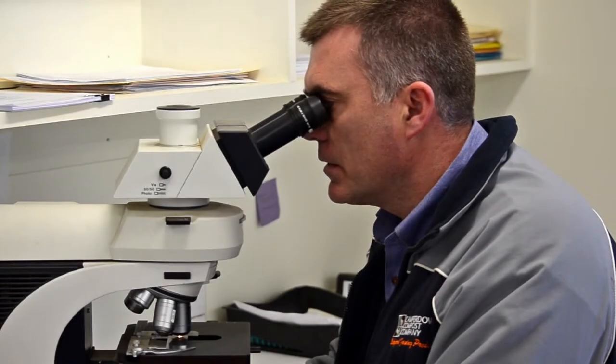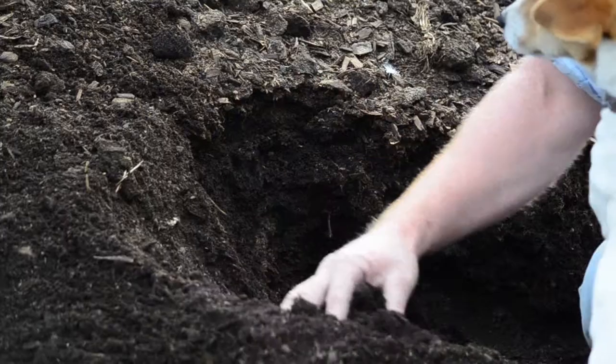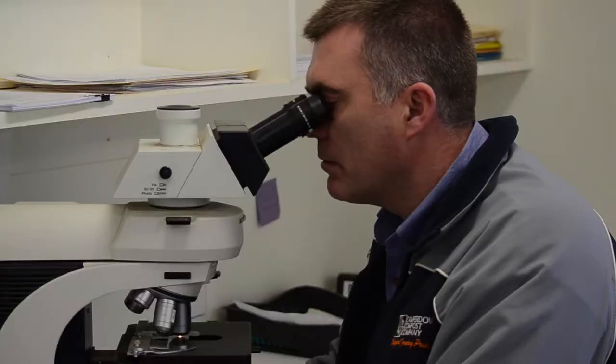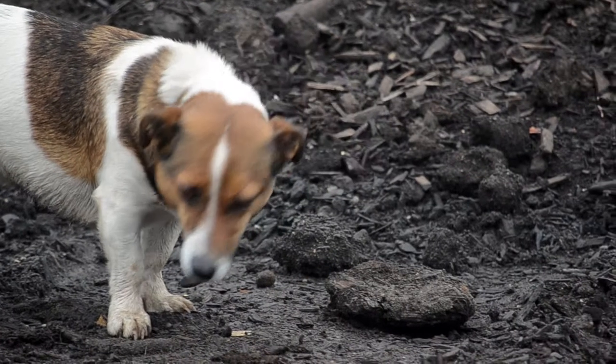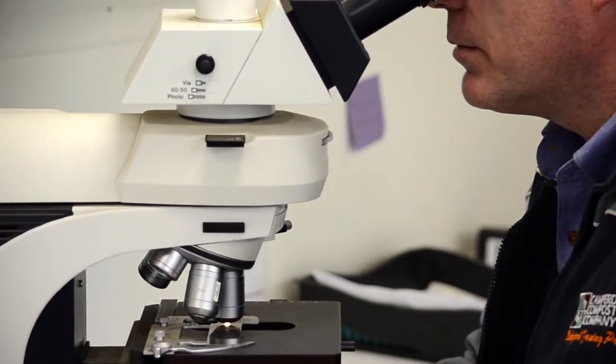This is a sample of compost and we're just having a quick look to see what sort of biology is present. What we like to see is a good mixture of bacteria and fungi and mycorrhizal fungi and nematodes and protozoa.